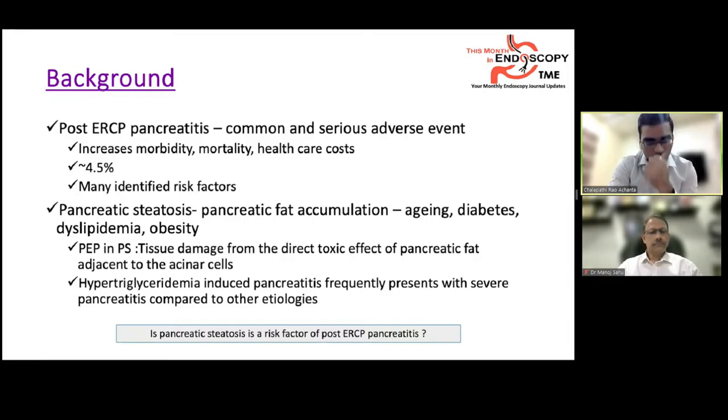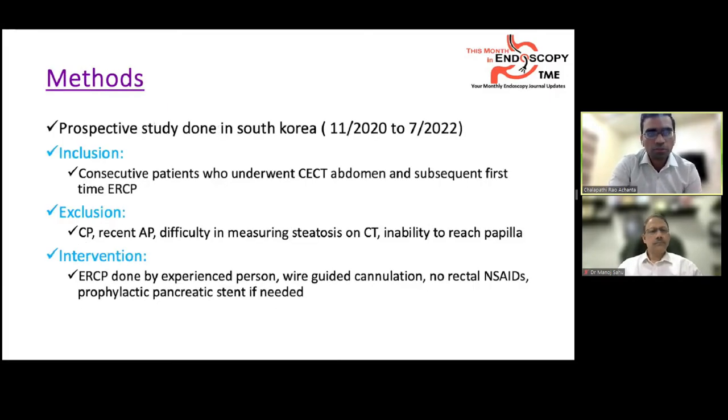The study investigates whether pancreatic steatosis is a risk factor for post-ERCP pancreatitis. It is a prospective multicenter study from South Korea conducted between 2020 and 2022. Consecutive patients who underwent CT scan followed by first-time ERCP were included. Excluded patients included those with recent acute pancreatitis, chronic pancreatitis, difficult CT pancreatic steatosis measurement, and cases where the duodenoscope could not reach the papilla. ERCP was performed by experienced endoscopists using wire-guided cannulation. Rectal NSAIDs were not used; prophylactic pancreatic stents were placed when needed.